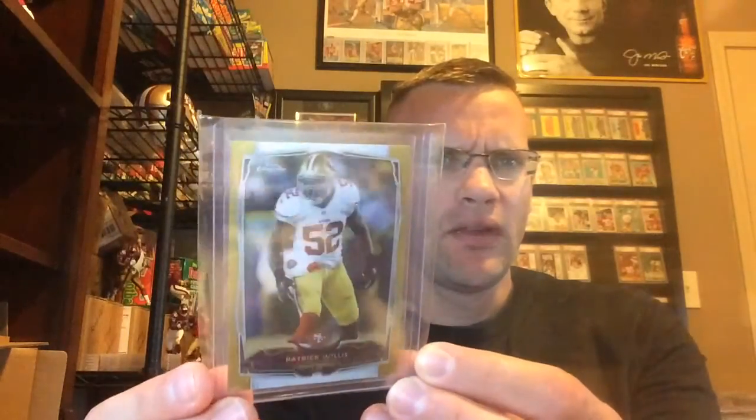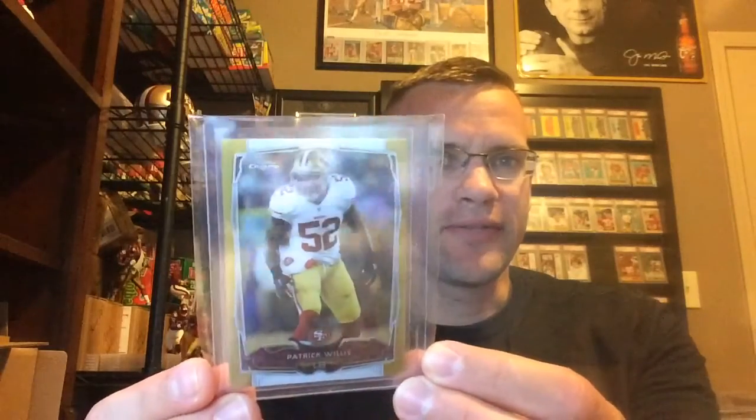Hey YouTubers, 49ers Corner coming at you with an extra bonus weekday mail day. Got a couple of smalls in and then got a little care package in from Jim Cunningham, so figured I'd make a video on a Friday night. Here's a raw one I just got in — this is my third or fourth one of these.